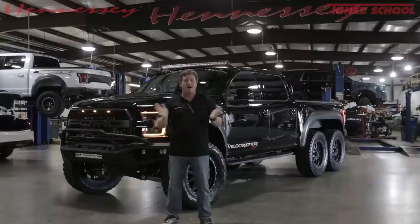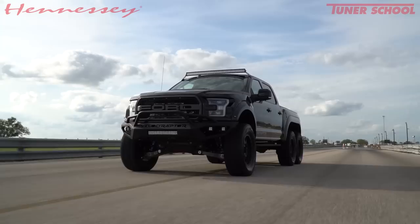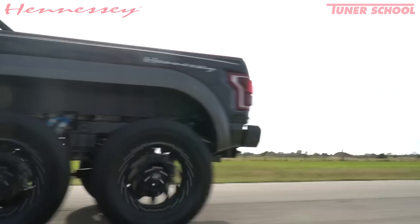Hey guys, I'm excited to share a very special vehicle with you today. This is our 2018 Hennessey Velociraptor 6x6 truck. And as you can see, in all of its awesomeness, it has six wheels, six tires, three axles.